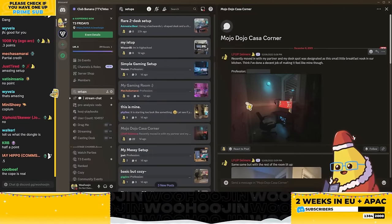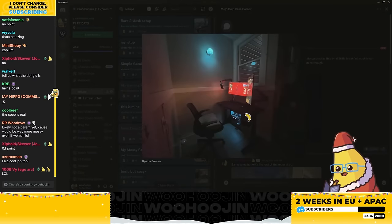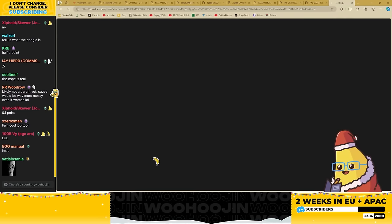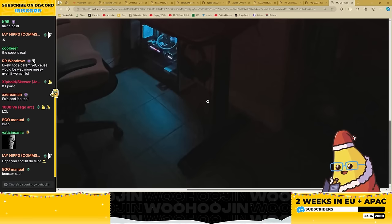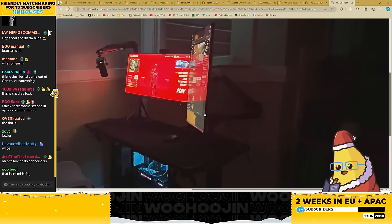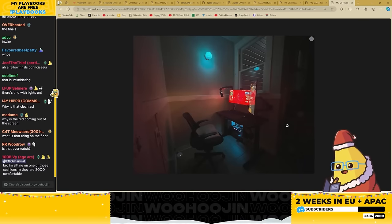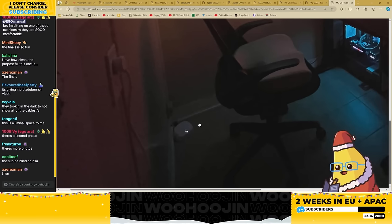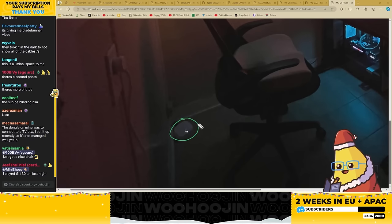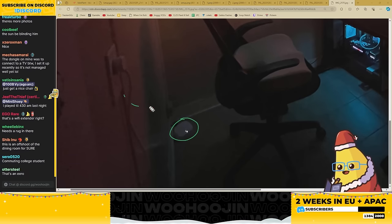Next setup — recently moved in with my partner, desk spot is this small little breakfast nook area. This is actually a sick corner though. It's a fancy PC, fancy desk, fancy monitor arm, tile on the floor — kind of weird. I think we're not in our own room. There's this thing I know — it's a Wi-Fi extender, some type of Eero mesh system.